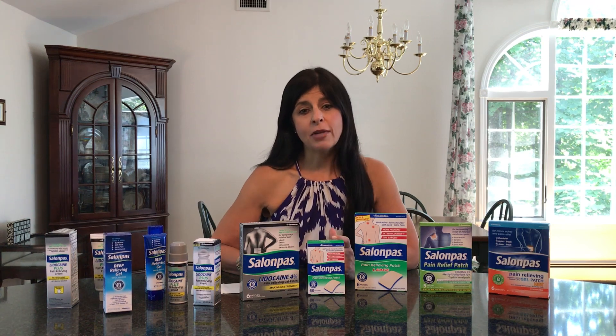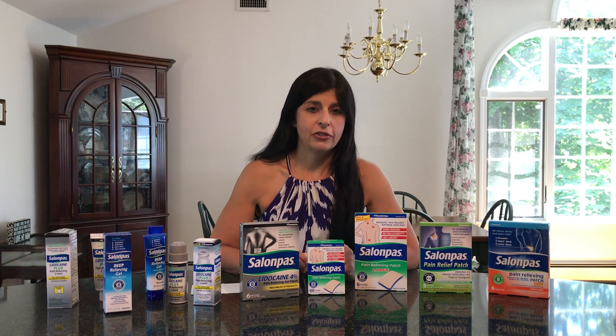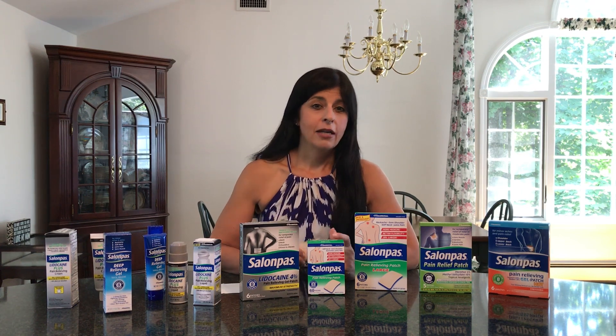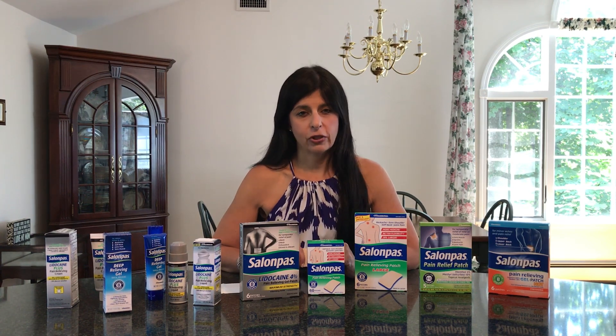The good news is, subject to a limited supply, you can try it too if you log on to SalonPassSamples.com. Again, that's a limited supply, so make sure you log on soon at SalonPassSamples.com so you can try some for yourself.